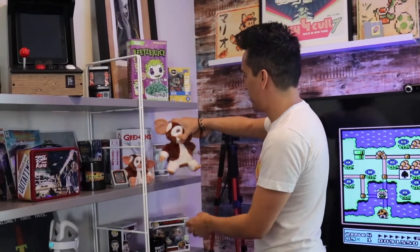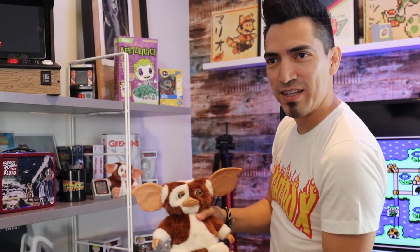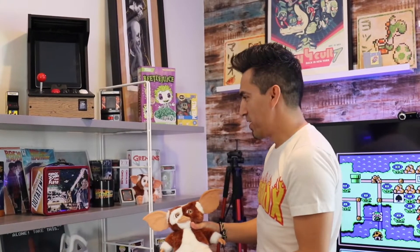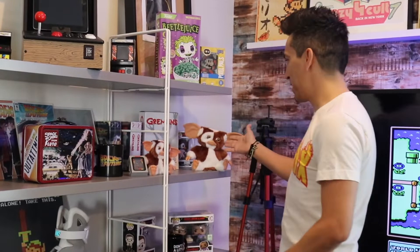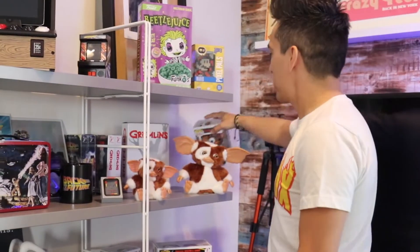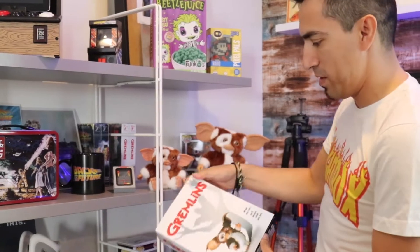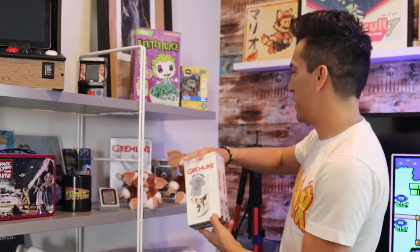True story — we're walking around Target and I heard the singing. I told Cynthia, 'Stop. Do you hear that?' She's like 'what?' I said, 'I know that sound.' So we went through the aisles until I could find it. Somebody had turned it on and put it in the aisle, so I had to get it. And then that turned into 'I gotta get the mini one,' and then that turned into 'I gotta get the Funko,' and then that turned into this guy. I think my buddy gave me this for Christmas. And then the Funko T. So that's my Gremlins collection there.